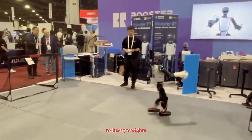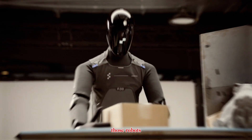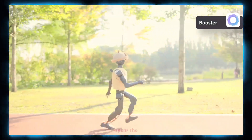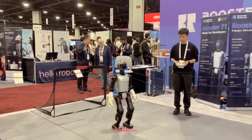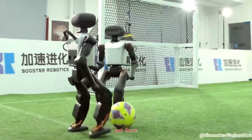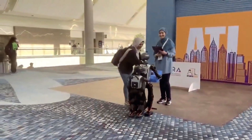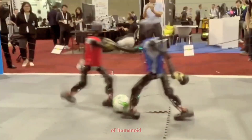When you line it up next to heavyweights like Figure 03 or Optimus, the difference is clear. Those robots are meant for industrial-scale deployment. The Booster K1, on the other hand, opens the door for the next generation of engineers to learn humanoid robotics hands-on, and at a price that's finally within reach. For its class, it's one of the most capable mini-humanoids out there. Whether you're a robotics researcher, an AI developer, or just someone who loves cutting-edge tech, the Booster K1 is a glimpse into the democratization of humanoid robotics.